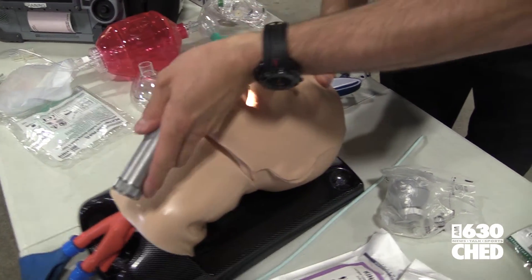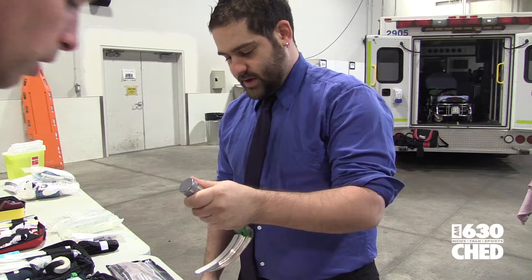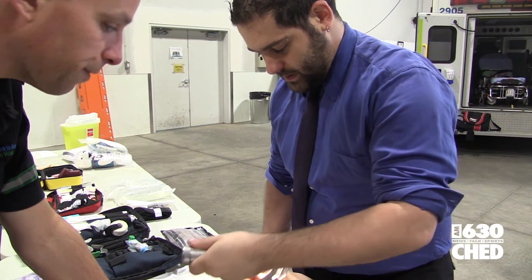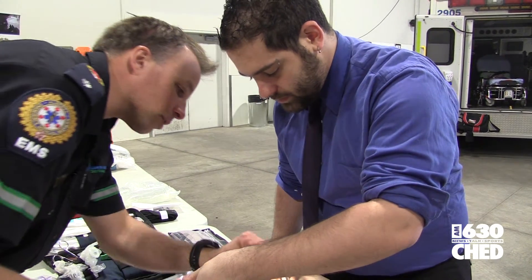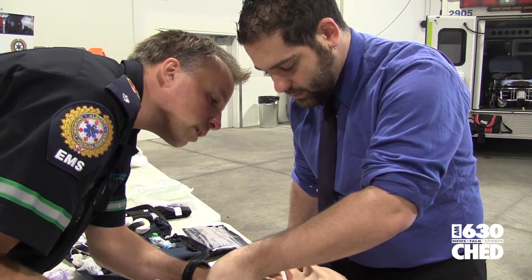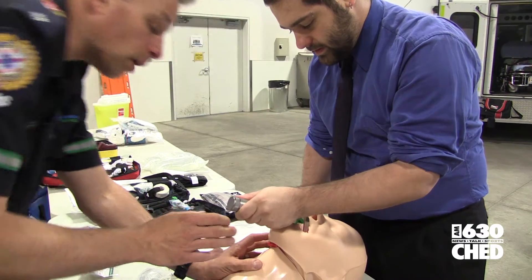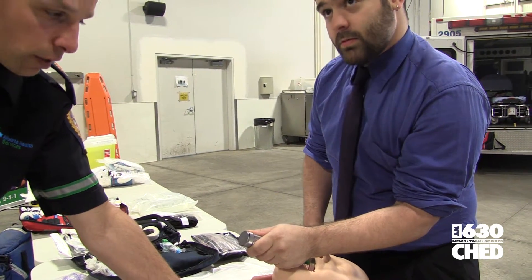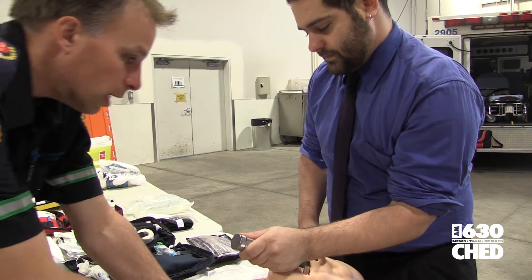First, I learned how to open up airways in case someone is in need of breathing assistance. This is paramount, especially if people are in a car crash or whatnot. While I can't remember most of the names of the tools, I think I did an okay job of making sure that someone can breathe. Mind you, I did watch Scrubs and House over the past few years, and that may have helped.